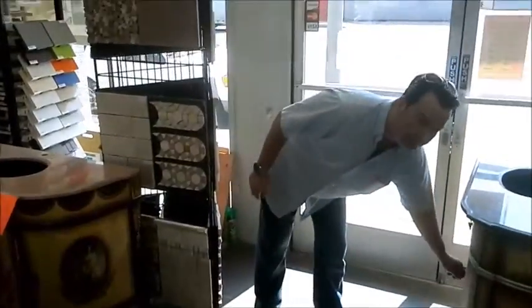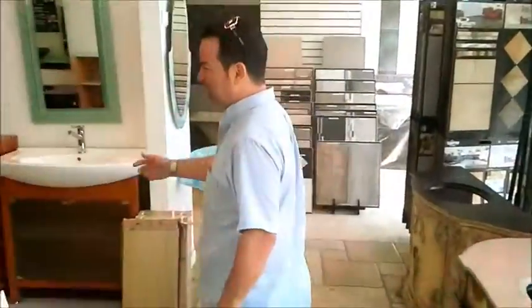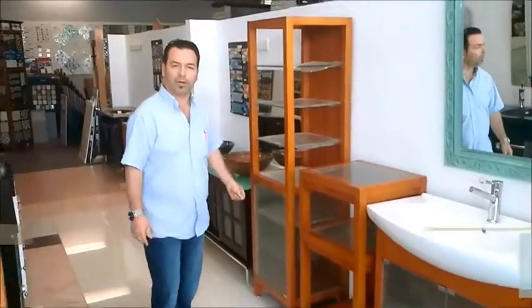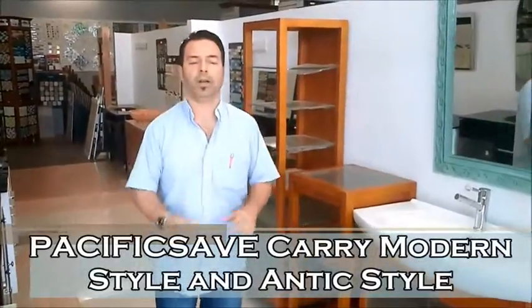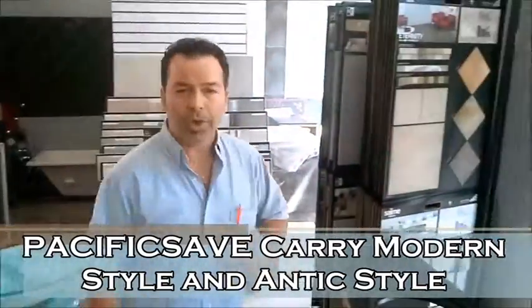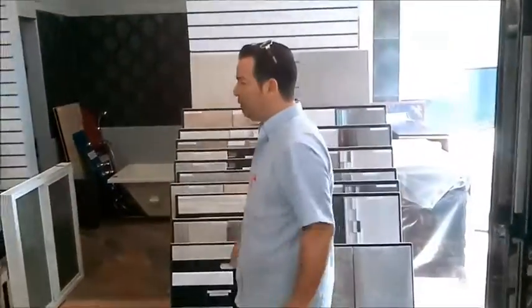And of course, you can see another one over here. This is the antique one. Come over with us, I'm going to show you. We have the modern style as well. So you can get modern, you can get antique, you can get whatever you want, whatever you need.